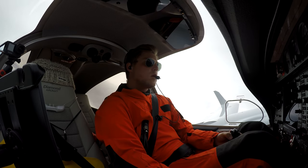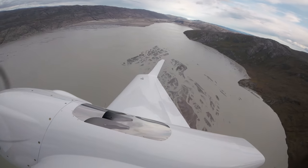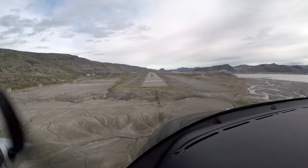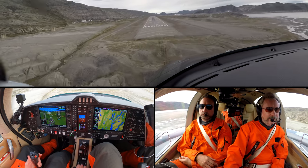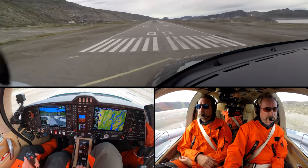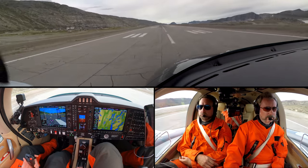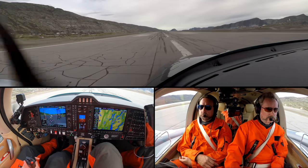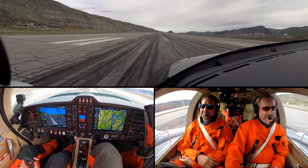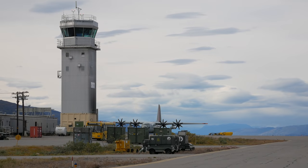We just landed in Greenland! What was supposed to be 6 knots of wind was definitely more than that. But the airplane is so smooth — it was easy to land even with that much crosswind. A pretty good crosswind landing overall.